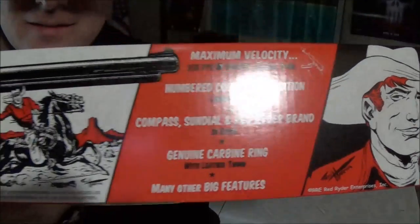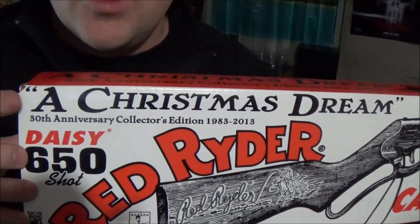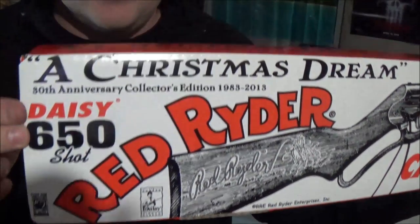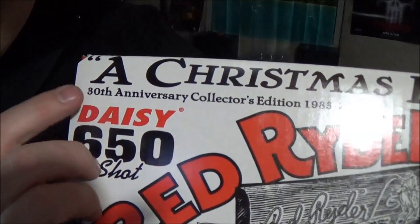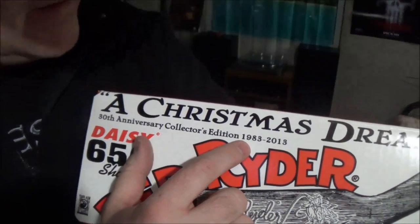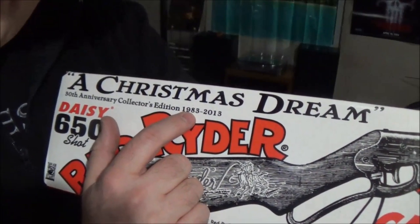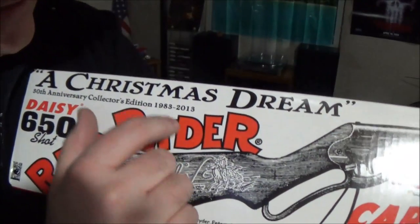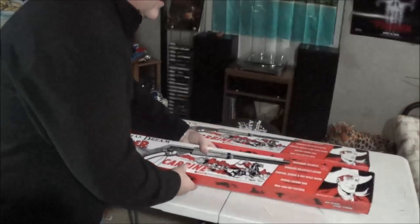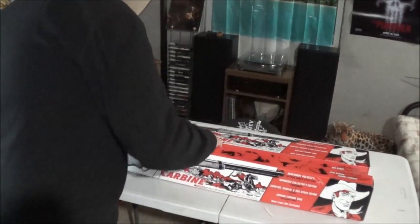Red Rider — a Christmas Dream edition. This is the 30th anniversary collector's edition. This came out in 2013, so back in 1983 the movie A Christmas Story — where Ralphie wants his Red Ryder BB gun with compass in stock and this thing that tells time — that movie came out. We're gonna open this, let's take a look at it.